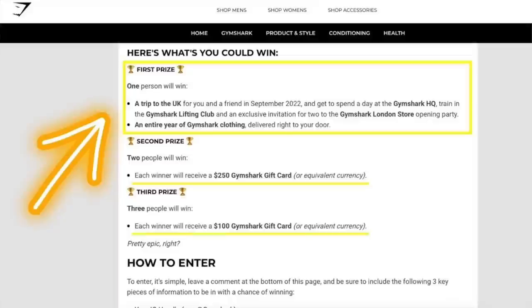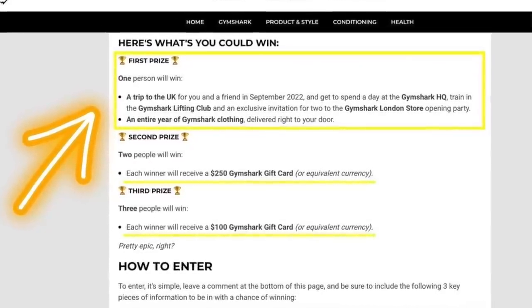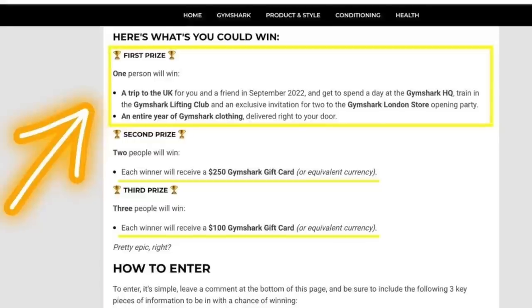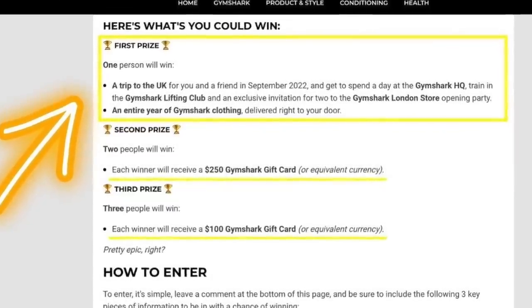I do want to thank you guys for entering the giveaway. Speaking of which, Gymshark's actually hosting their own giveaway — they're giving away a ton of gift cards, and they're also sending the grand prize winner two tickets flown out to the UK to hang out at the headquarters. You get to check out their store in London, lift at the lifting center, and hang out at the Gymshark headquarters. I will have that linked below. Keep in mind I am NOT affiliated with Gymshark's giveaway — I just wanted to bring it to your attention to give you guys more chances to win.